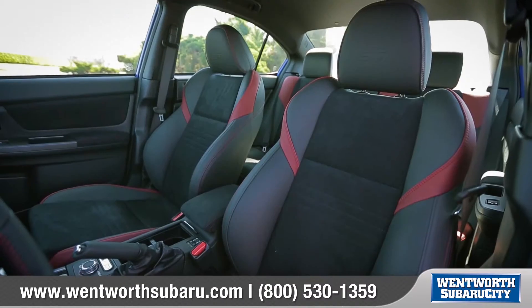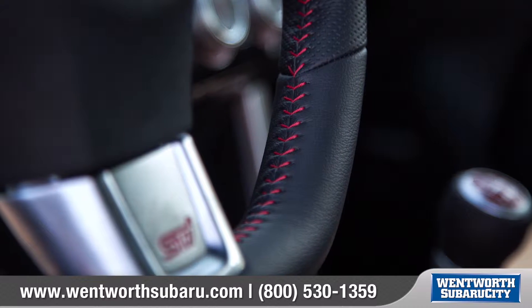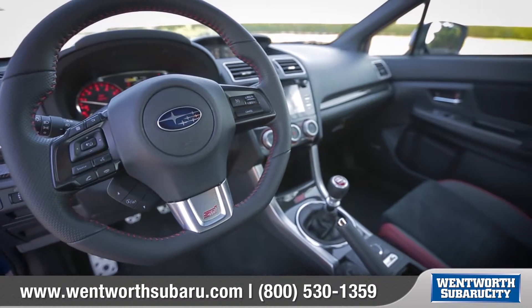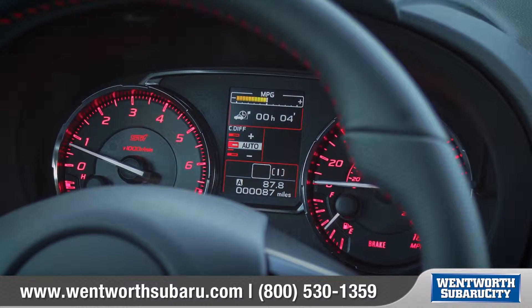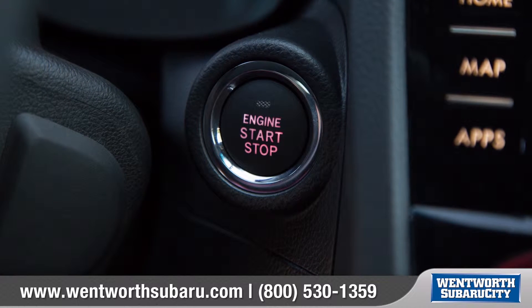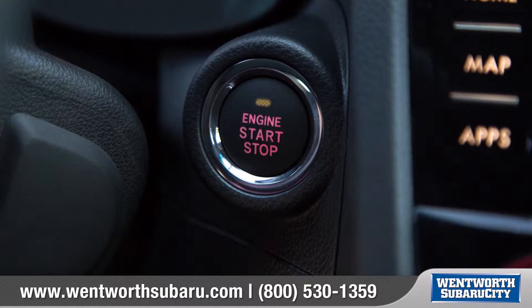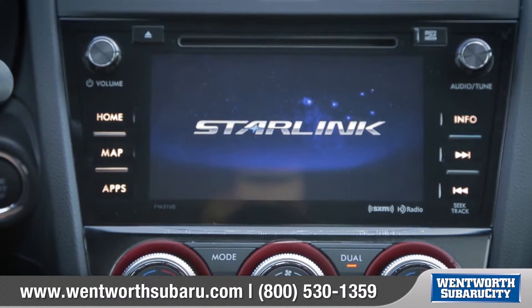The WRX continues to impress on the inside with bolstered sport design seats. The performance feel is made complete by the red stitching, carbon accents, and leather-wrapped flat-bottom steering wheel. The instrument panel features sport-designed electroluminescent gauges. Push-button start allows you to unlock, enter, and start the car without the key ever leaving your pocket.